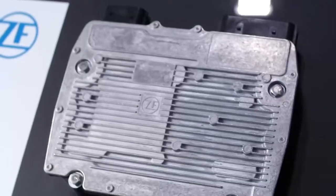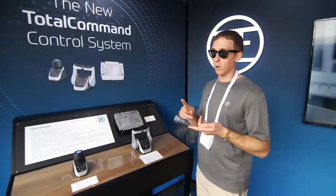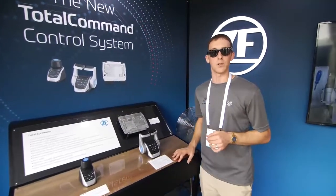One processor per shaft line, and classed across the board. You could use this in a commercial vessel that requires ABS certification, for example. So we're really excited about the potential of this product.